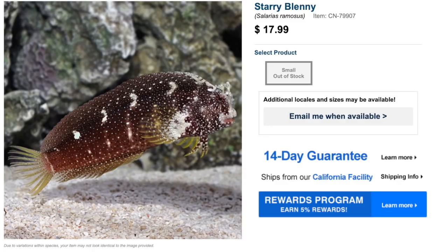The starry blenny is actually on my wish list and is going to be added to the water box — I'm putting an order together in the next week or so and documenting that for you guys. If you're new to the channel, don't forget to hit that subscribe button and the bell so you'll be notified on any updates I have going on with my tanks.